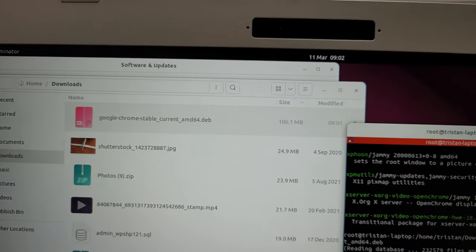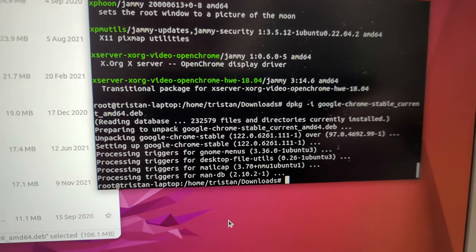I then updated Chrome, which was four years out of date — because I use Chrome even on an open platform like Linux. With all that done, I then turned my attention back to Windows.